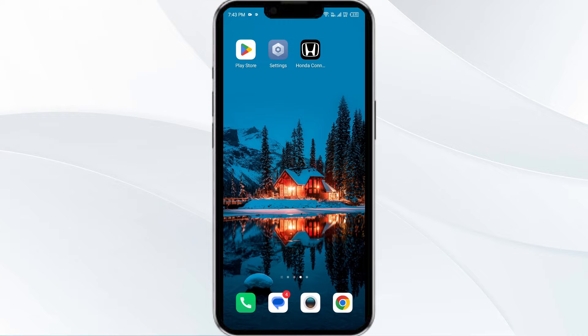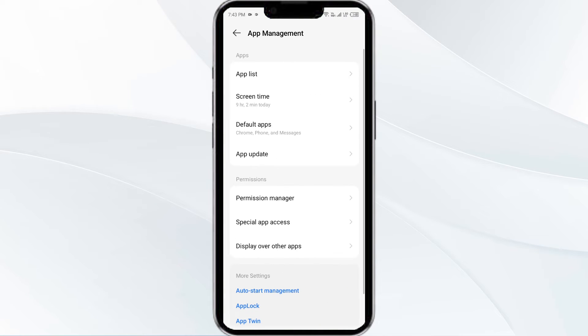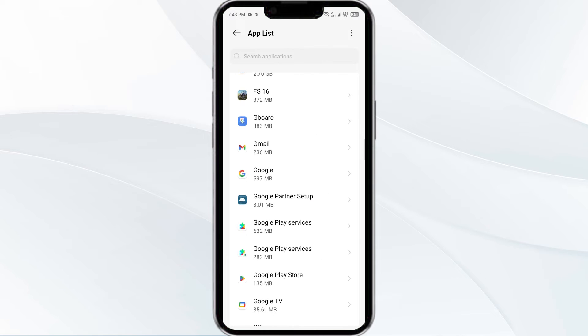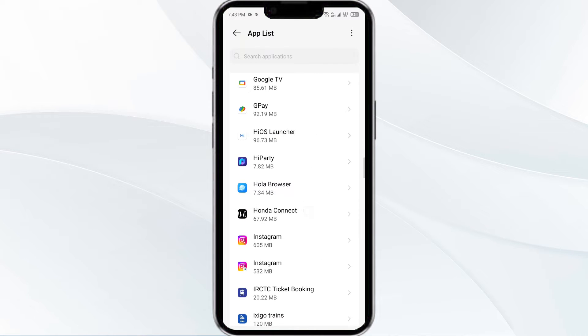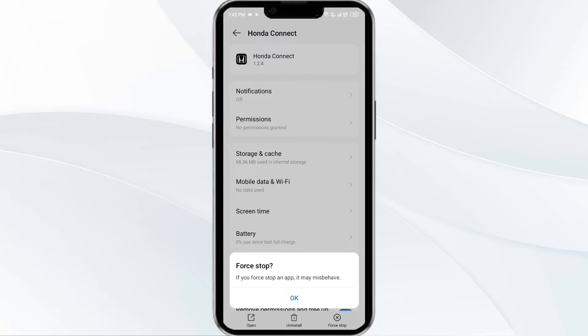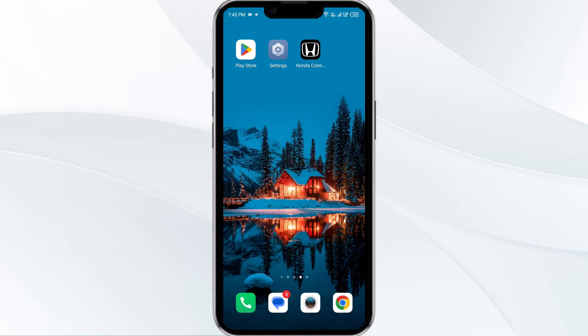The first solution is to force close and restart the Honda Connect app. To begin, open your phone settings and navigate to the App Manager. Select the Honda Connect app from the app list, click on Force Stop from the bottom right corner, confirm by clicking OK, and then reopen the app.